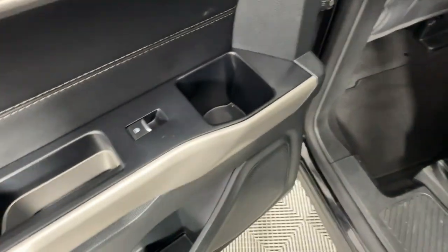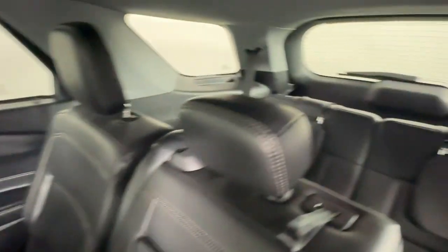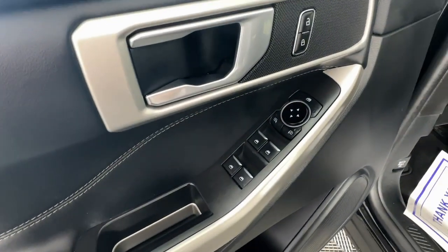Apple CarPlay and/or Android Auto, keyless entry, premium sound system, satellite radio, backup camera, power passenger seat, power lift gate, heated mirrors, aluminum wheels, dual-zone AC.